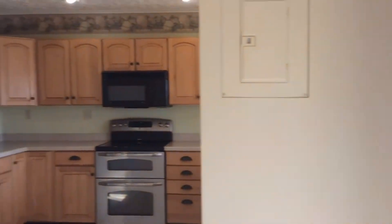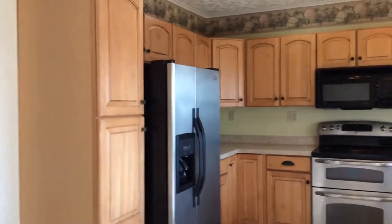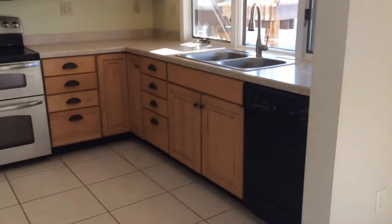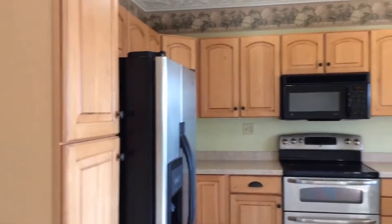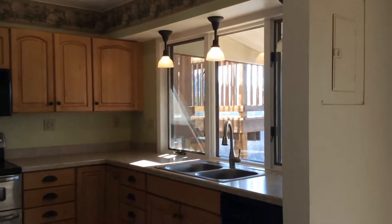Next to the dining room we have the kitchen with plenty of cabinets wrapped around countertops. Appliances included are the dishwasher, stove, microwave, and refrigerator. Big window facing out towards your landscape.